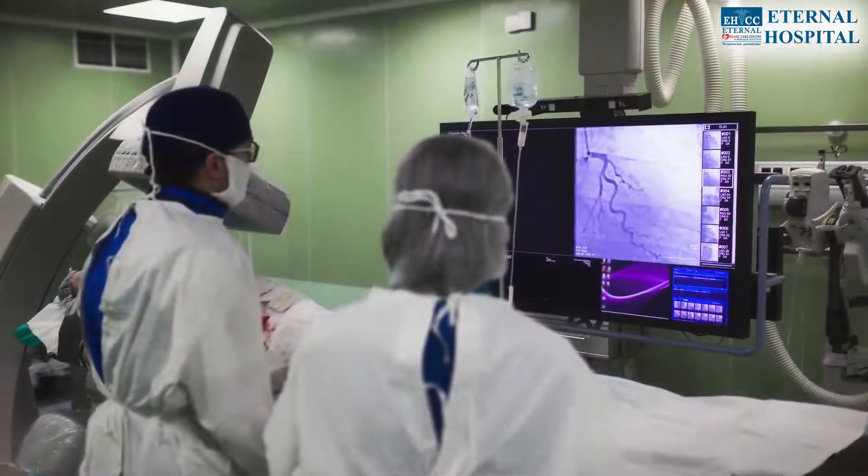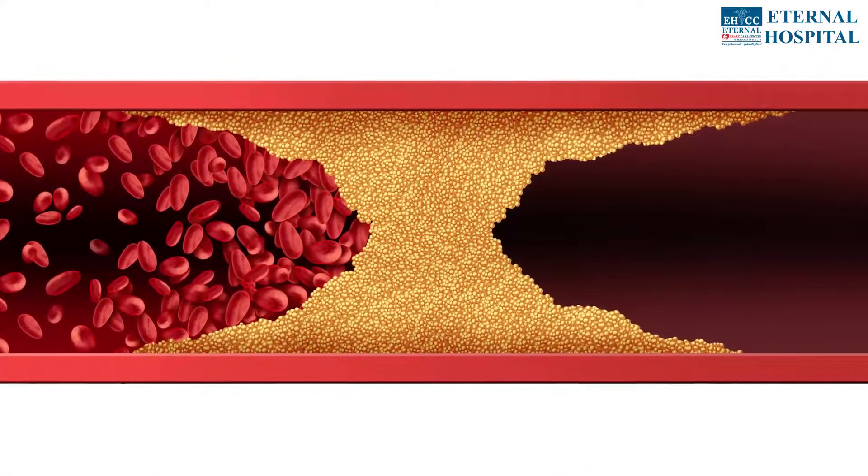Mr. Rajesh Meena, an 18-year-old male patient, had come in with a heart attack. In the angiography and ECG, it was found that the right coronary artery was blocked by 99% due to a clot. The diameter of the vessel was good — 4 mm — which is within the normal standard of 3 to 4 mm, and it was blocked by 99%.